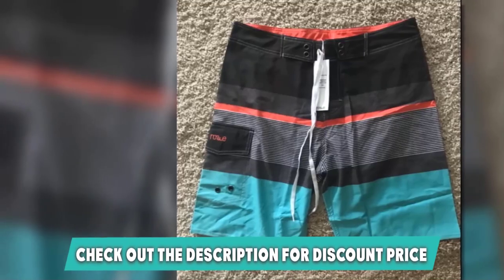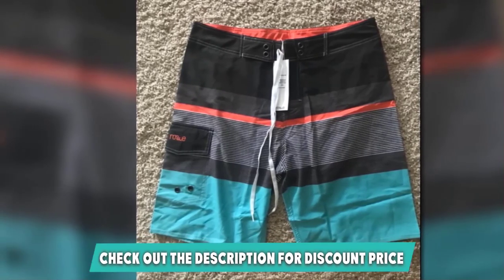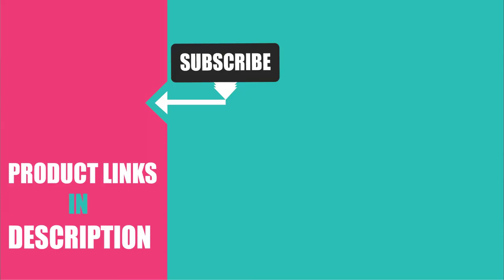If you are also a fitness enthusiast, check out our review of the best gym shorts and pick your favorite. That's all for today. We upload Lifestyle Product Review videos every single day, so don't forget to subscribe and hit the bell button for upcoming video notifications.